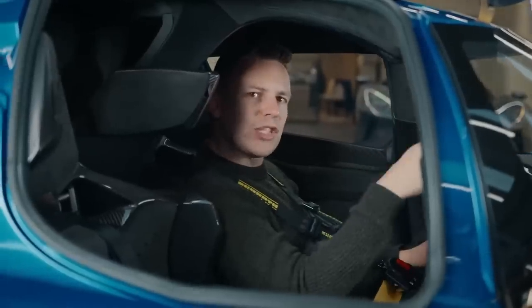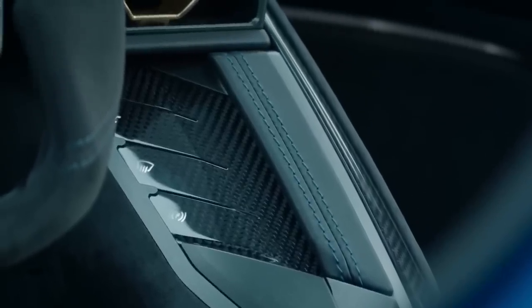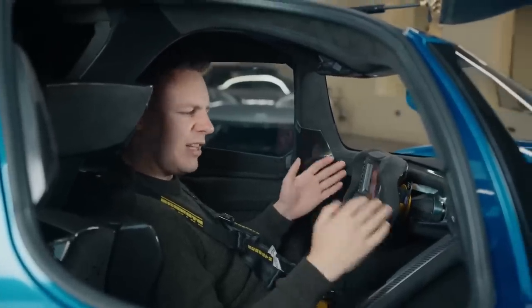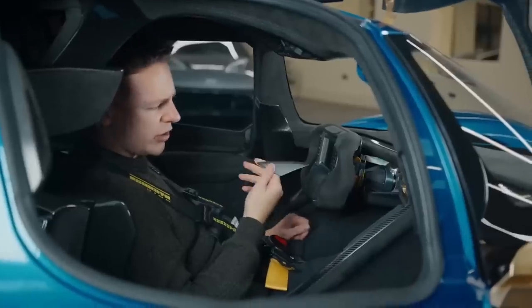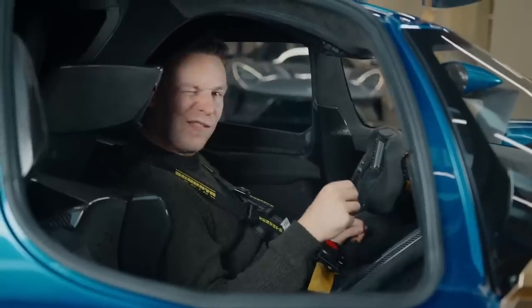If you need to de-mist the windscreen — maybe it's a bit frosty before your commute — then you just hit the de-mist button, all carbon fibre, right next to the hazards and the launch control. But if things have got a little bit too hot and bothered, then you flip off this metal cover, which looks like something off Batman's utility belt, and you hit that big red button for the fire extinguisher.